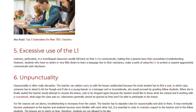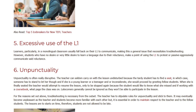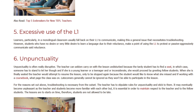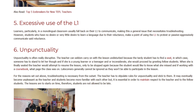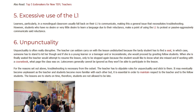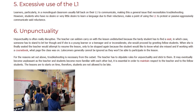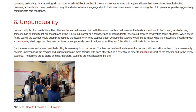6. Un-Punctuality. Un-punctuality is often really disruptive. The teacher can seldom carry on with the lesson undisturbed because the tardy student has to find a seat, in which case someone has to stand to let her through, and if she is a young learner or a teenager and inconsiderate, she would proceed by greeting fellow students. When she is finally seated, the teacher would attempt to resume the lesson, only to be stopped again because the student would like to know what she missed and, if working with a course book, what page the class was on. Latecomers generally cannot be ignored as they won't be able to participate in the lesson. For these reasons, troubleshooting is necessary from the outset.